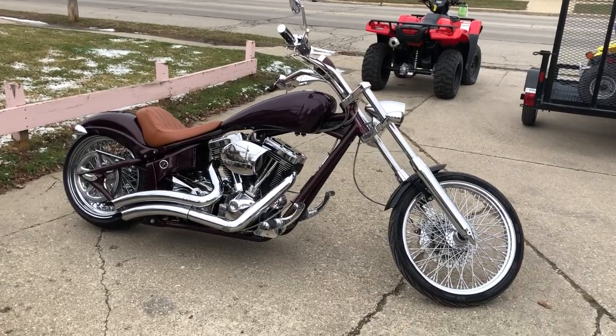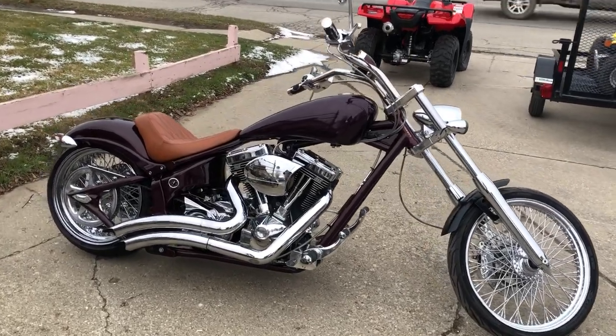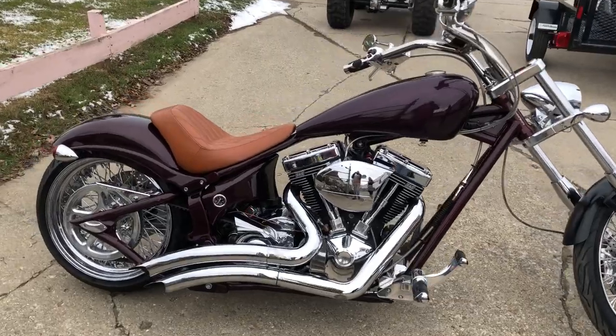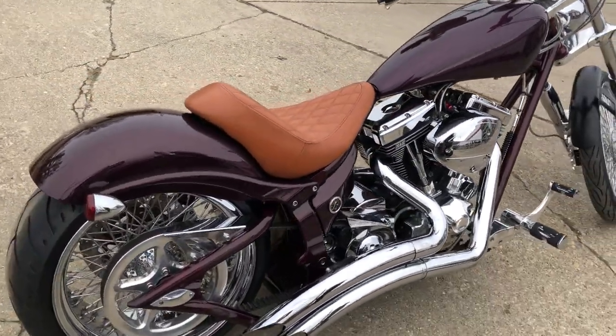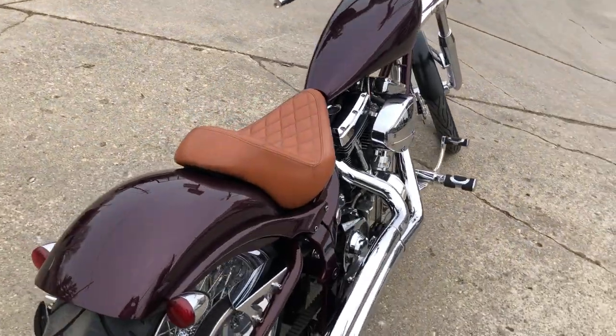Hey guys, ApoodlePowerSports.com here. We have a huge, big dog mutt chopper with 937 miles. This chopper is clean, clean, clean.